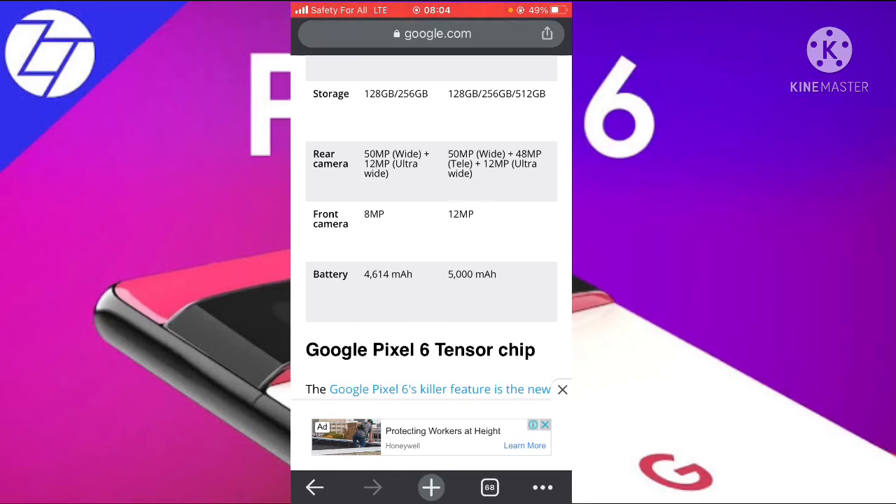For the battery — this is the most important part — the Google Pixel 6 has a 4,614mAh battery, while the Google Pixel 6 Pro has a 5,000mAh battery. That is what both phones currently have.